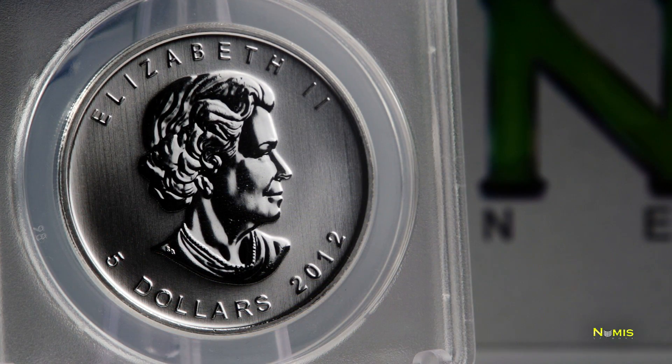The obverse of this mint state 70 collectible depicts the portrait of Queen Elizabeth II, created by Susanna Blunt. Also, the face value of five Canadian dollars is inscribed across the bottom of the coin.